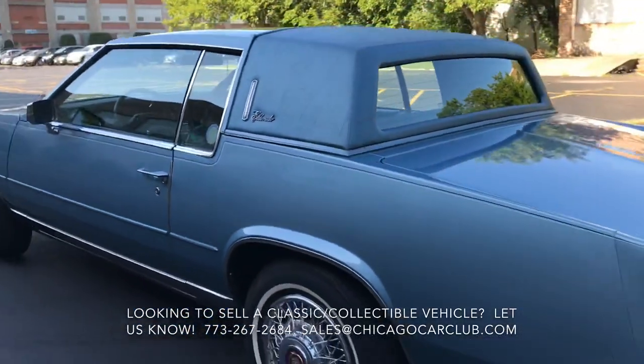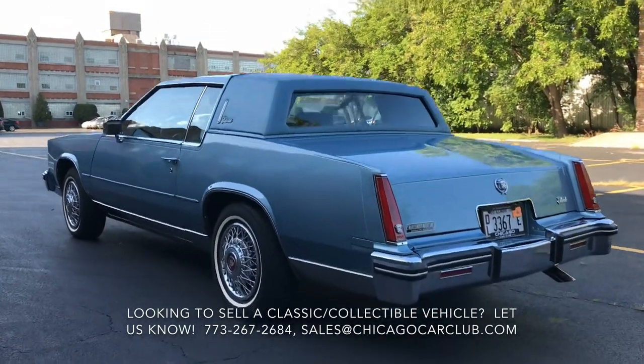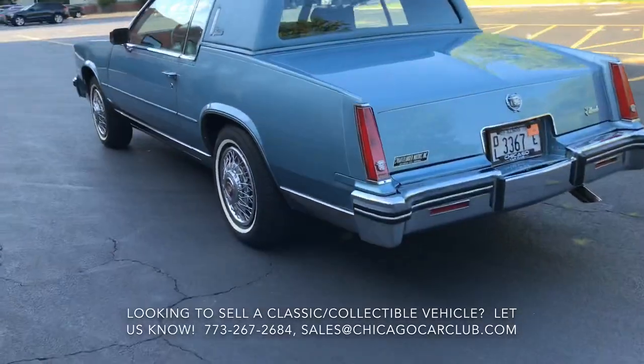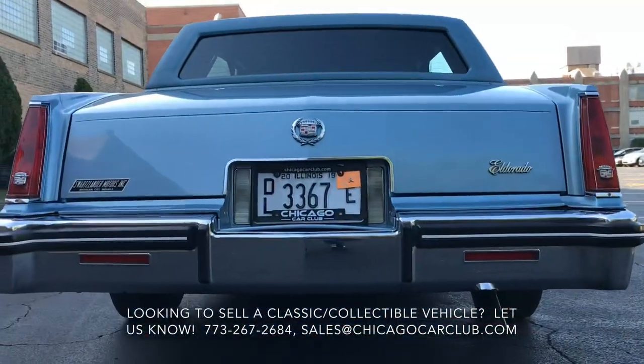Dark blue top, excellent shape, no signs of age. The body is phenomenally straight and dry. There is no bubbling whatsoever — not even behind the corners of the rocker panels. Nothing there. Really, really nice, very dry car.